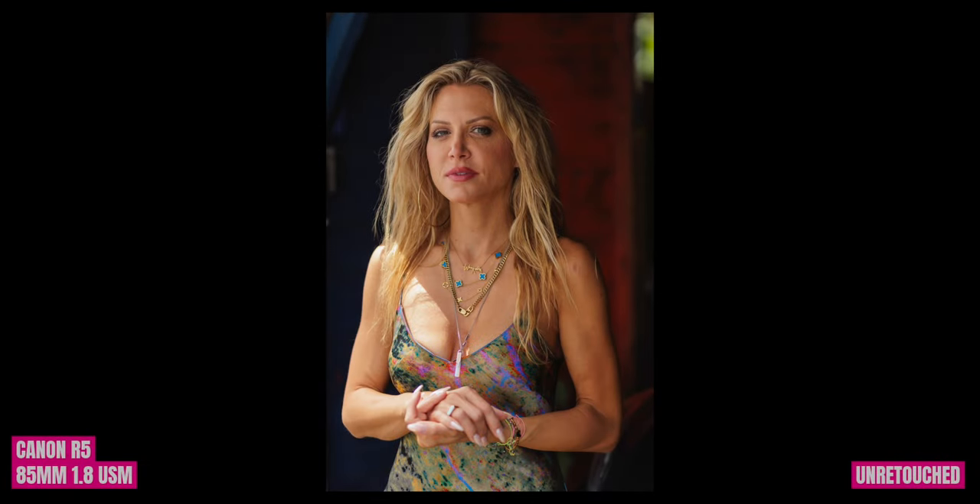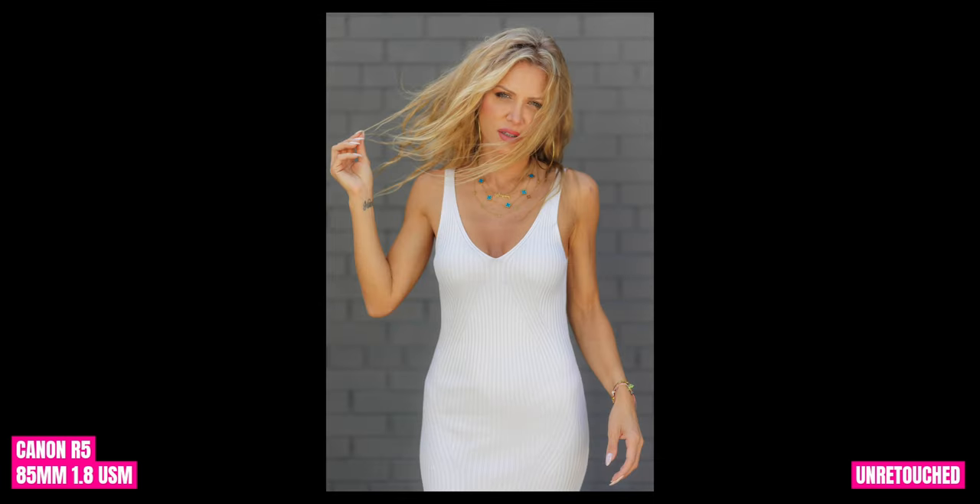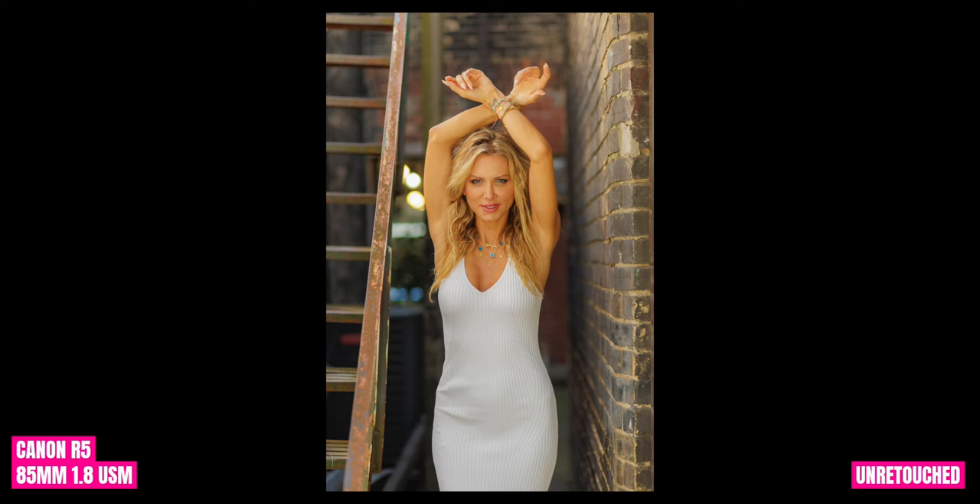Thank you guys for watching. I hope that was helpful. As promised, here are my favorite images. If this content resonated with you, please drop it a like — it helps more than you know. If you have a question about something specific in this video, please leave it in the comments. I'll be happy to answer — I read every single one.